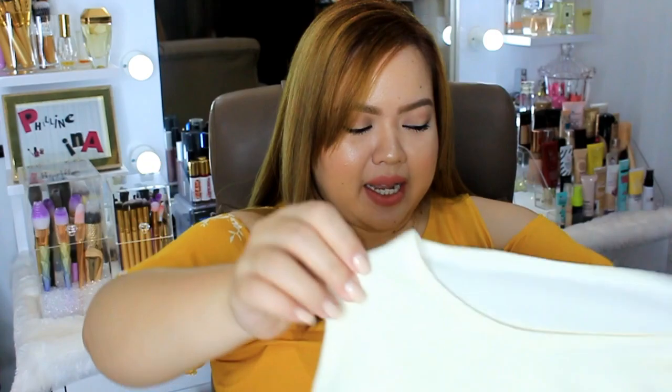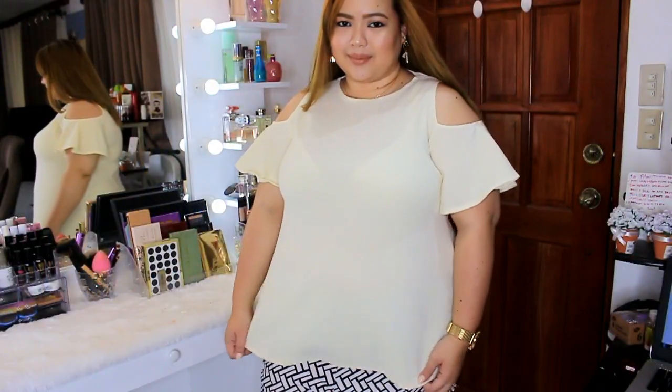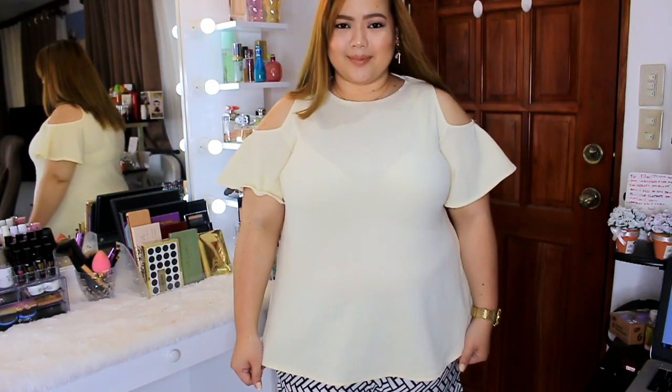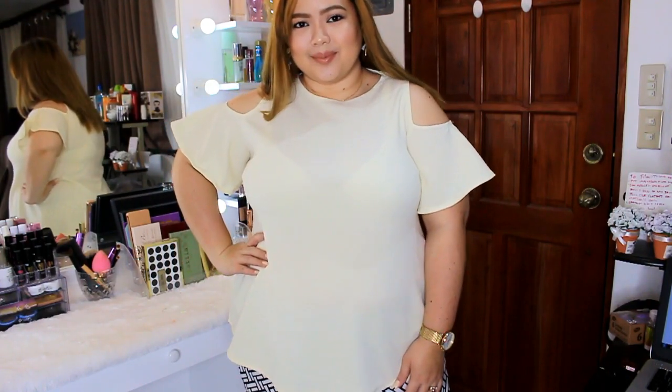Ayun, hindi ko naman kunin yung white kasi super nipis. Pero kinuha ko pa rin — it's a nice pale yellow color. Ang ganda. Definitely hindi niyo siya ma-appreciate kapag I just hold him up like this, so I will be putting up inserts wherein I try the clothes on. Para makita niyo how they look like on me. You will be seeing more of these clothes here on my channel, especially sa aking vlogs, because I have a dozen of them. Next, ipapakita ko naman sa inyo yung mga printed na cold shoulder na nabili ko.